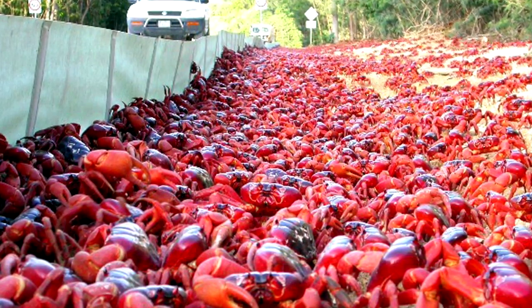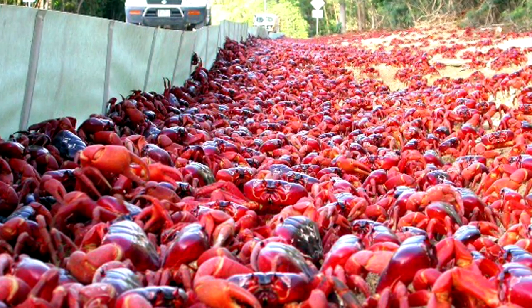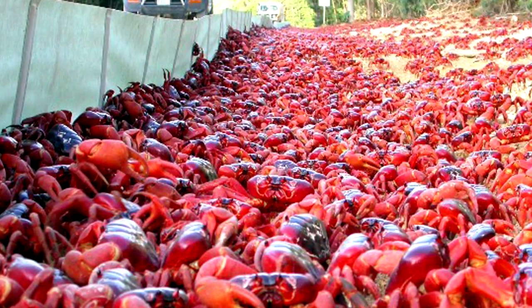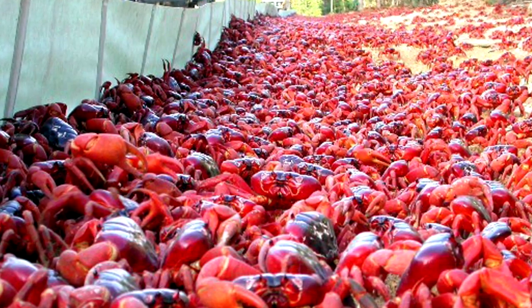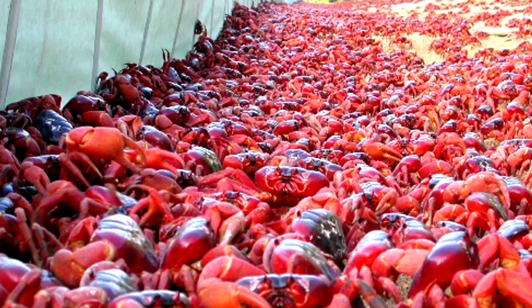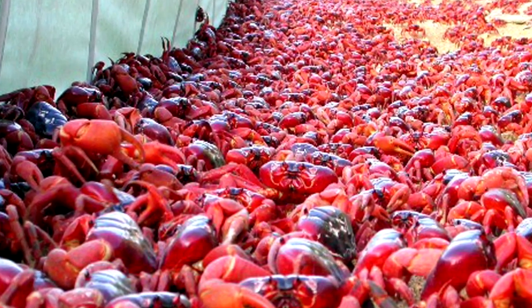Measuring up to 12 centimeters or 5 inches wide, the Christmas Island red crab is a species of land crab endemic to the Cocos Island and Christmas Island in the Indian Ocean. Usually the crabs hide in burrows in local forests. However, each year they migrate to breed. For over a week, local roads turn red as millions of crabs head towards the coast.